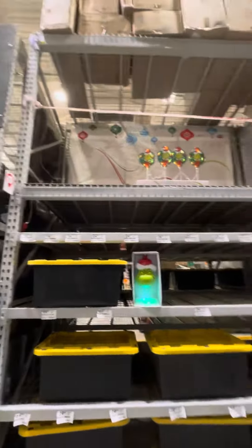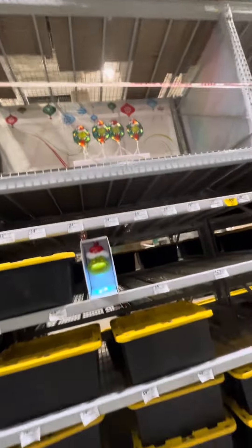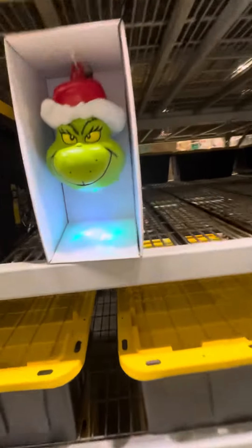All right, guys, we're here at Lois and they're getting the Christmas stuff out. So they got the Grinch password marks up — they're a little bit lit up. I got this Grinch light with shows like little Grinch's.